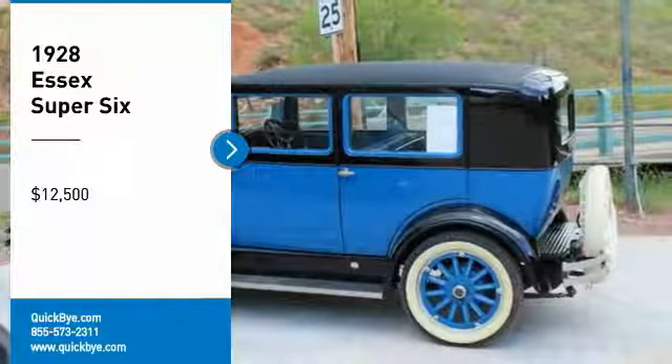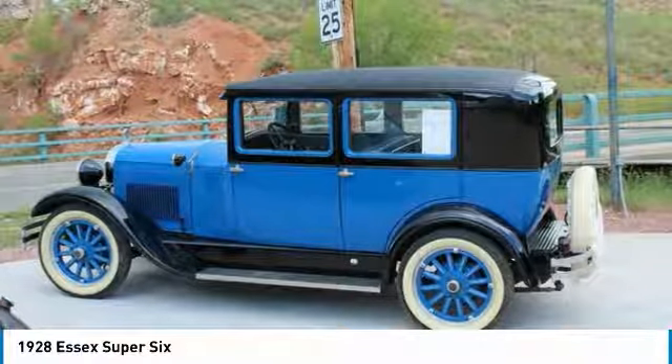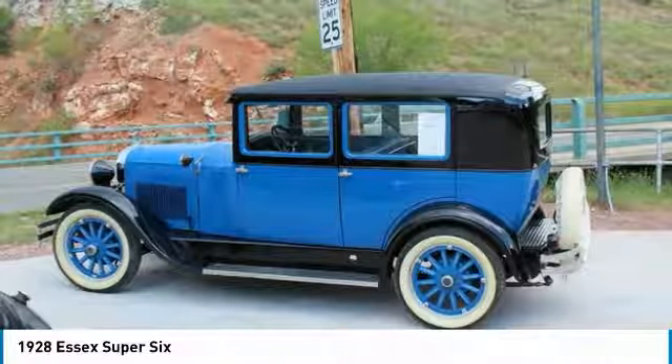1928 Essex Super 6 for sale in Hot Springs, South Dakota 57747. If you are searching for a classic icon that is laced with authenticity and style, then look no further, because this 1928 Essex Super 6 is perfect for you.